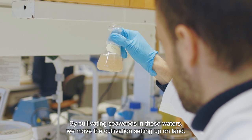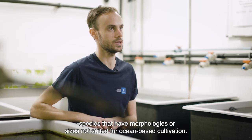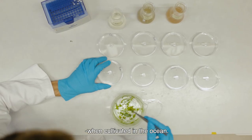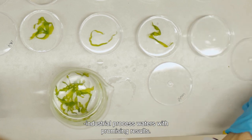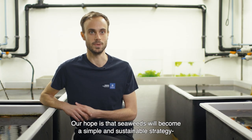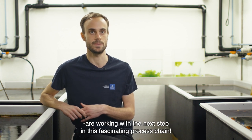By cultivating seaweeds in these process waters, we move the cultivation setting up on land. This land-based cultivation allows for integration with process waters from industries and creates an opportunity to cultivate high-value species that have morphologies or sizes not suited for ocean-based cultivation. Furthermore, it allows us to control the production cycle and biomass composition of the seaweeds independent of the season. So far, we have cultivated four different seaweed species in different industrial process waters with promising results. For example, we have shown that seaweed protein content increases up to four times in some of the process waters compared to when they are cultivated in regular seawater. Our hope is that seaweed will become a simple and sustainable strategy to answer the increasing world demand for food rich in plant-based proteins. To reach this goal, our colleagues at Chalmers University of Technology are working with the next step in this fascinating process chain.